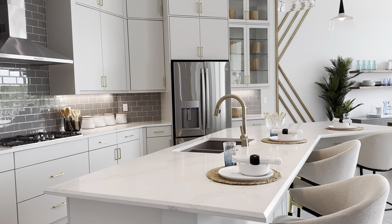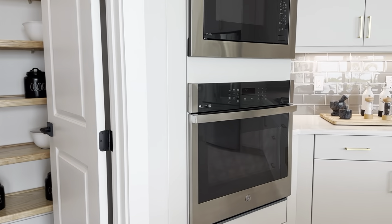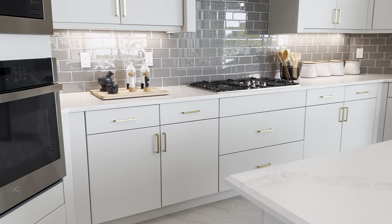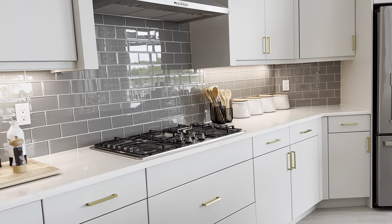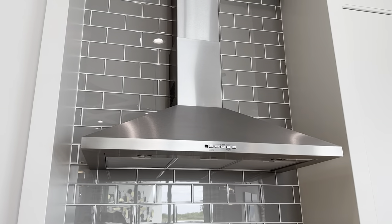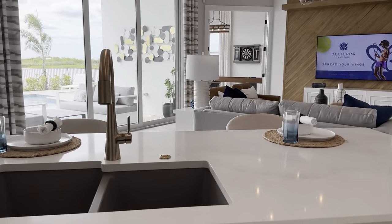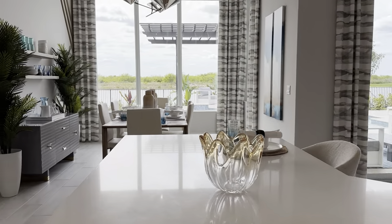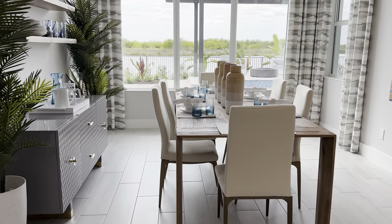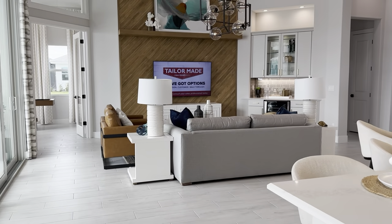Beautiful large kitchen. 42-inch cabinets are included in this price, with quartz or granite counters. Built-in microwave and stove, five-burner gas, vented. Stainless steel double-door front refrigerator and stainless steel dishwasher. And a nice large dining room — this is a six-person table with plenty of space for a much larger buffet and dining table. Big living room.